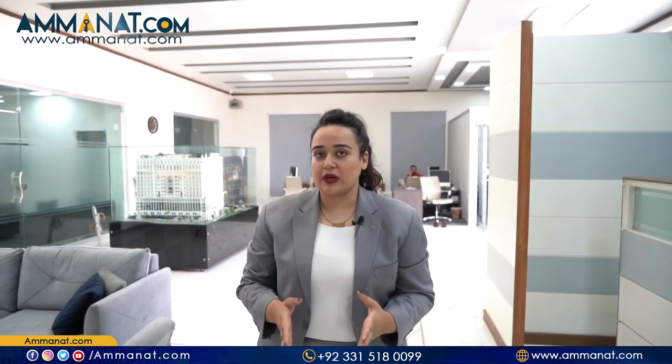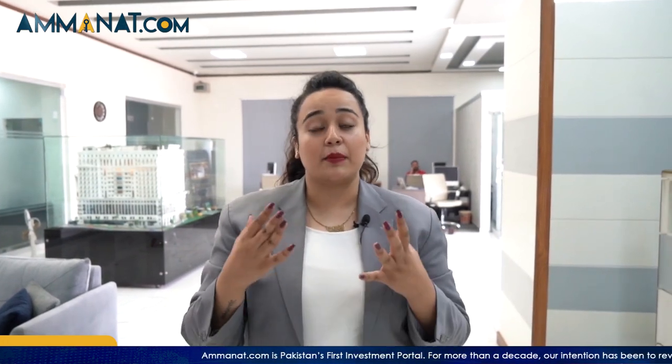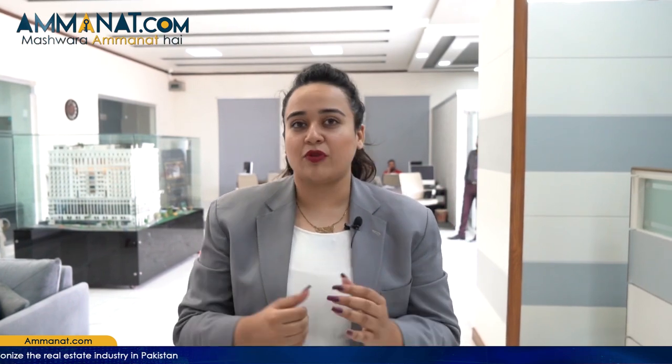Today we are on the site of Crescent Lake Tower. There is a model apartment with the details we want to share with you. We want to take you on a tour so that you have a vision of how the apartments are designed, which brands they have used, and whether it is furnished or non-furnished. We will cover all the details. So let's start the tour.